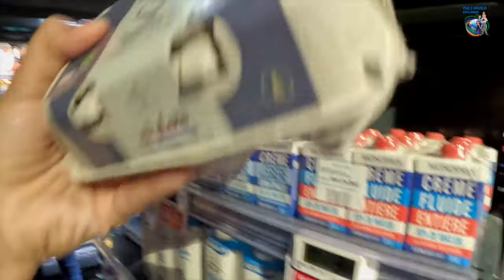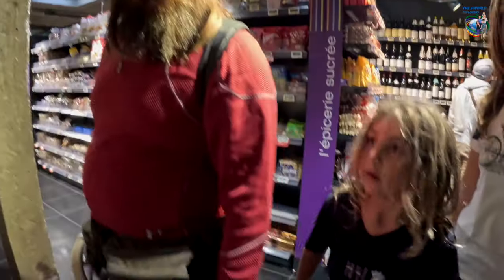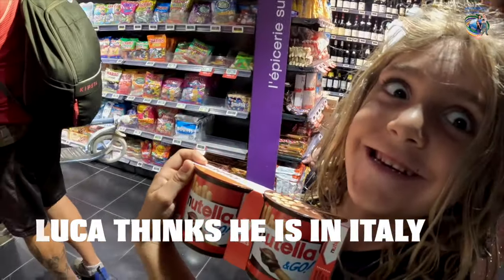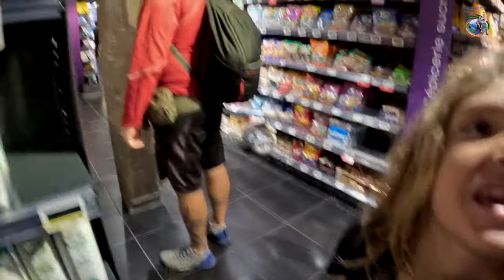These eggs are from here! Look — it looks all part of the Italian stuff. I want to get this. Can we get it? Talk to your dad.